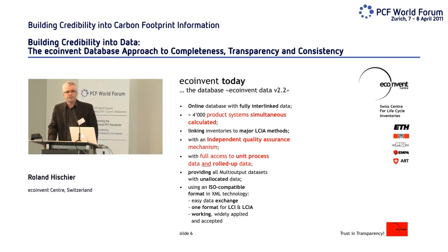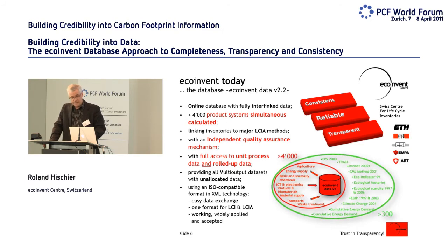We have an independent quality assurance mechanism, meaning each data set was verified by another institution within the EcoInvent system. The data are accessible on different levels. We use an ISO-compatible format in XML technology. So we can say EcoInvent is a consistent database, due to the verification and quality assurance, it is a reliable database, and we try to be as transparent as possible.